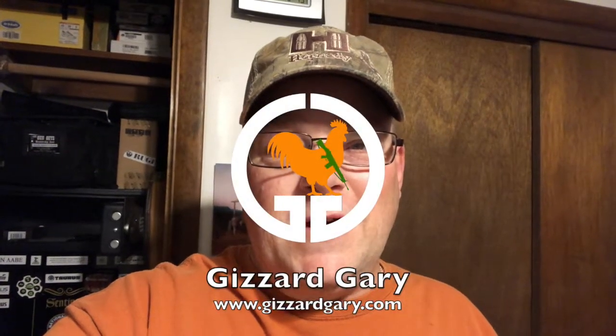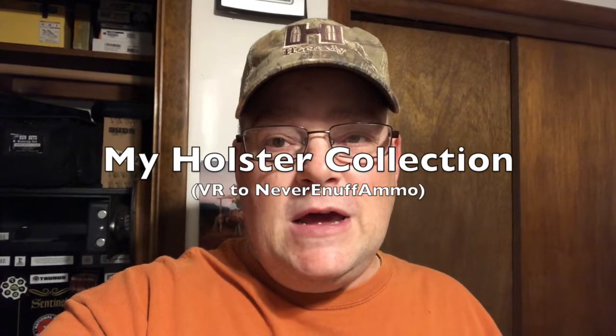Hi, this is Gizzard Gary. I wanted to make a short video today in response to Never Enough Ammo and his holster collection. I realized that I probably had quite the holster collection too, for a small gun collection.